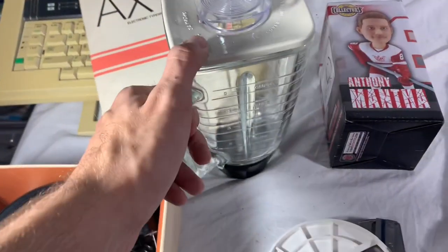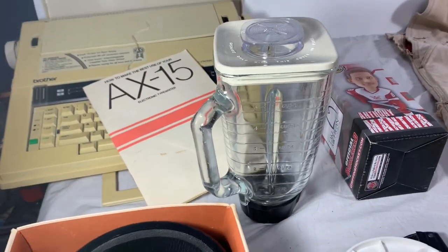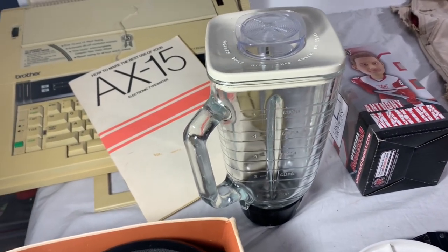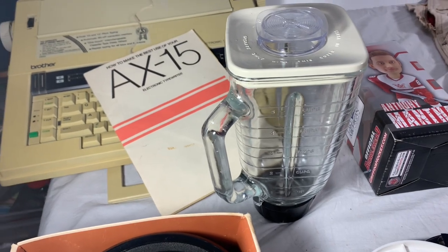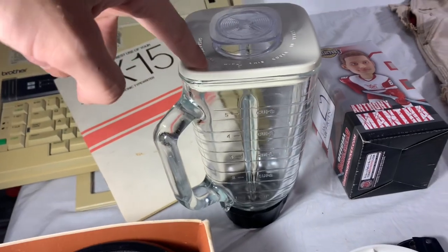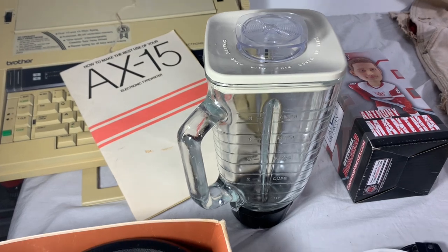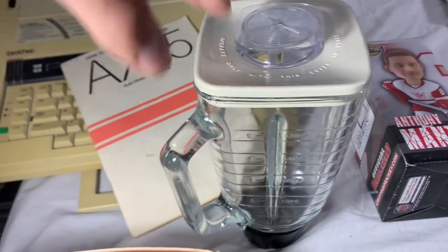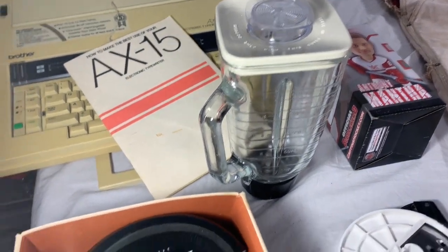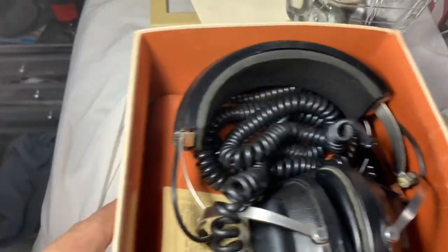Another part — this was from a vintage Oster Kitchen Center part-out. This is just the blender part. A couple of videos ago you saw us sell the complete unit for $175 and also the arm only for $58 shipped. This came from that same unit as the arm, so it's all profit now. It sold for $28 with free shipping; it'll cost about nine dollars to ship.